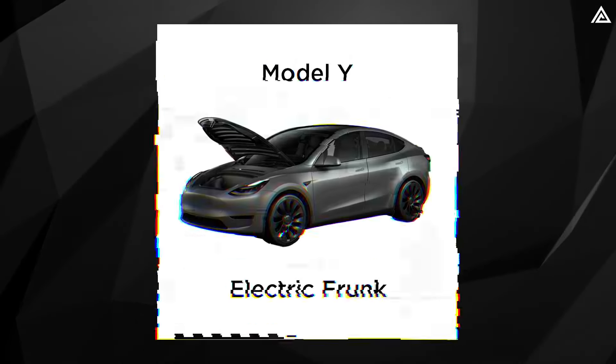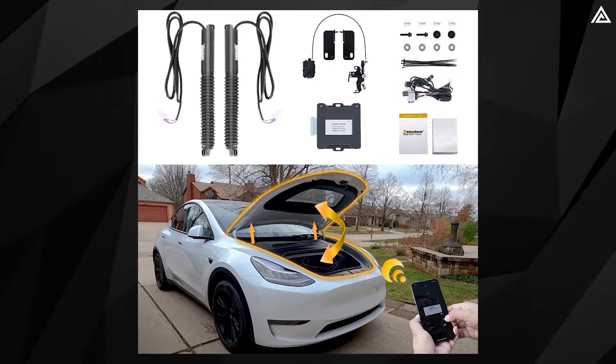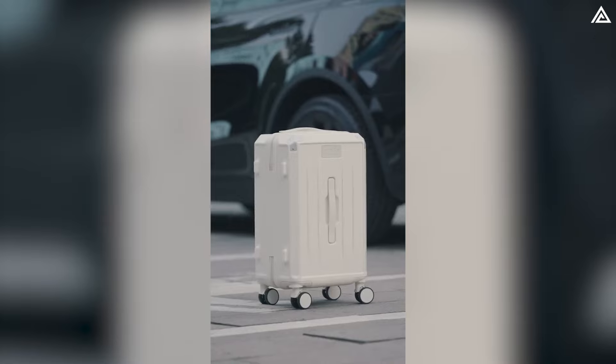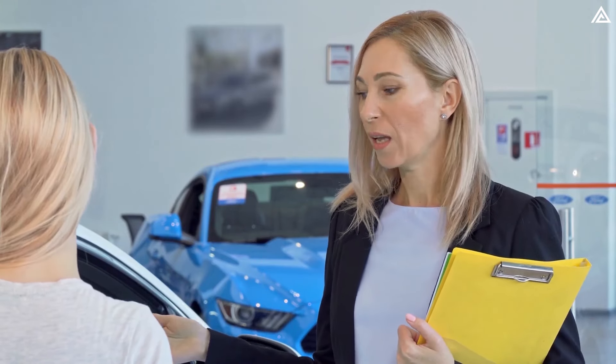The front trunk, or frunk, of the Tesla Model Y Juniper is anticipated to feature power operation, providing convenient access to the front storage area. Currently, the standard Tesla Model Y does not come equipped with a power frunk and requires manual opening and closing, so many customers have been hoping for this update.